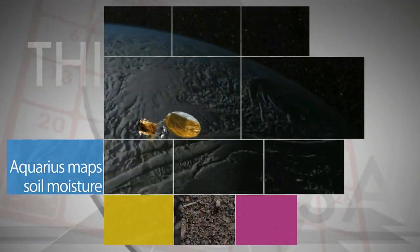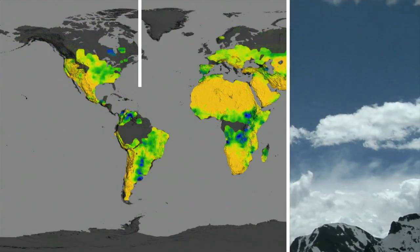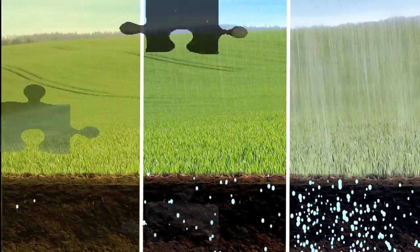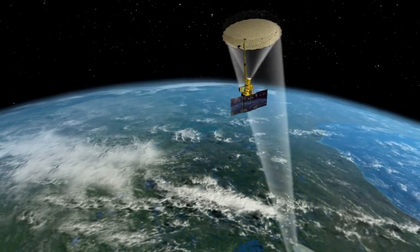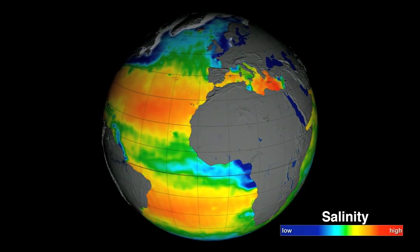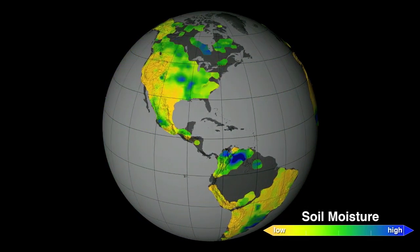Data from NASA's Aquarius instrument has helped researchers create worldwide maps of soil moisture, showing how the wetness of the land fluctuates with the seasons and weather phenomena. Soil moisture – the water contained within soil particles – is an important player in Earth's water cycle. When it launched in June 2011, the primary science objective of the Aquarius mission was to study the salt content of ocean surface waters, but investigators have since developed a method to retrieve soil moisture data from the instrument's microwave radiometer.